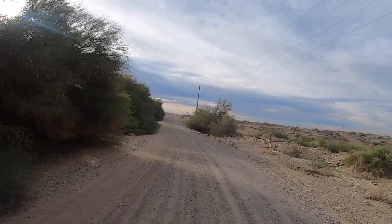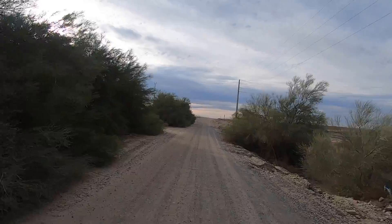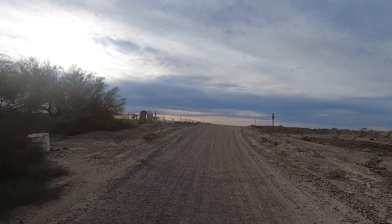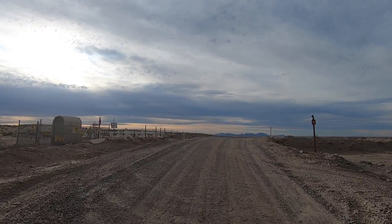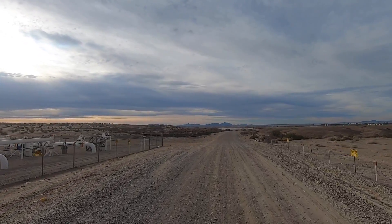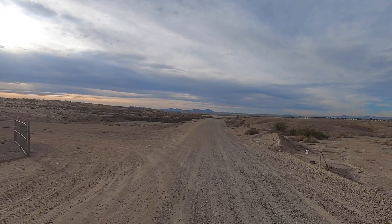We'll fly the drone a couple of times, check it out, go over by the river. We're crossing over this gas pipeline — it goes forever, all the way across California, the desert. This goes up through Quartzsite, and there's a dirt road that follows it the whole way.